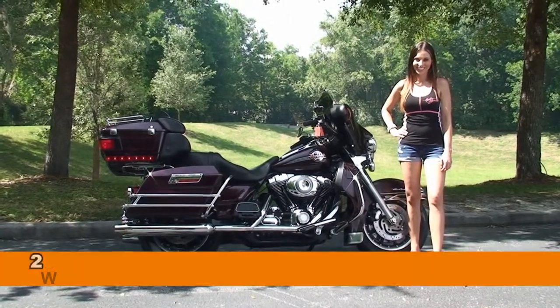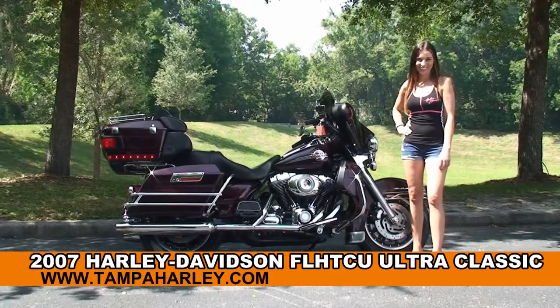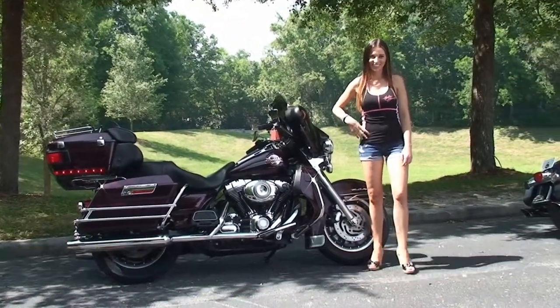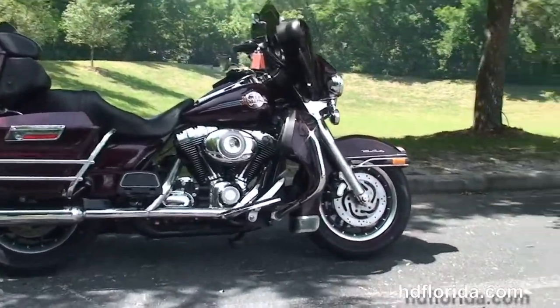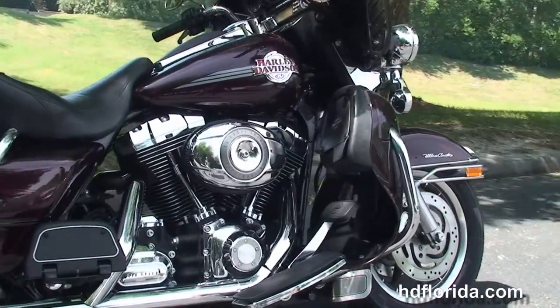Welcome everyone to the world famous Harley-Davidson Newport Richey. First of all I want everyone to say hello to Stevie, and next I want to show you this enthralling used 2007 Ultra Classic. This Ultra starts out front with the 9-spoke mag wheels and the dual disc brakes. We move back to the color match lower fairings with integrated glove boxes and air dams.